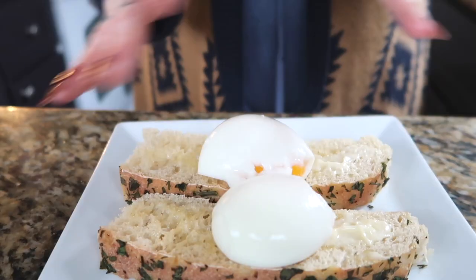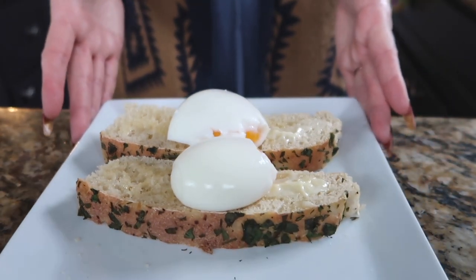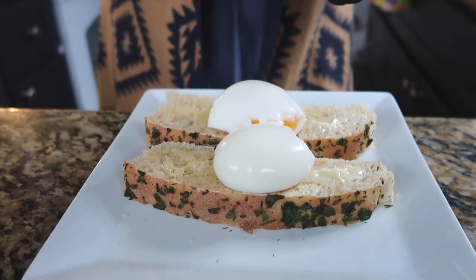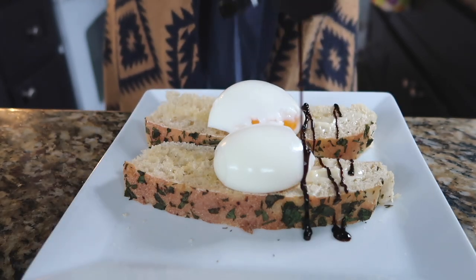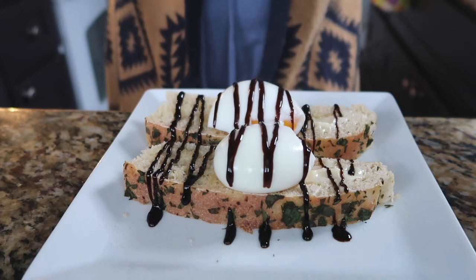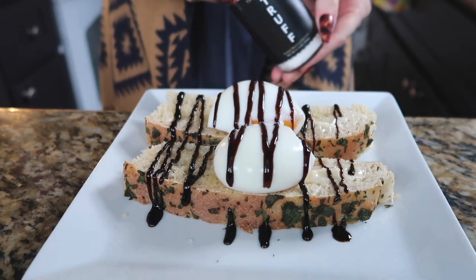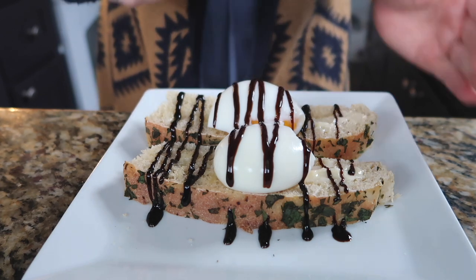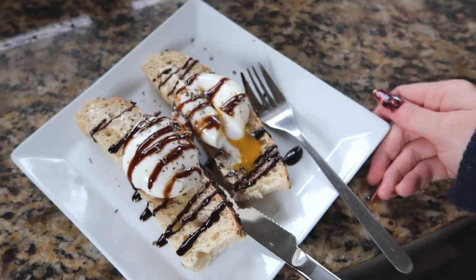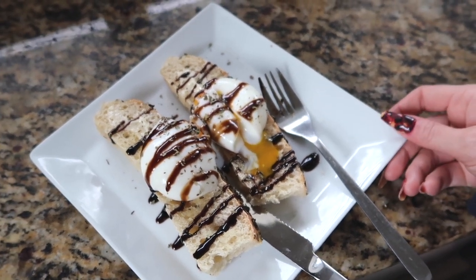The beautiful thing about these eggs is they don't crack until you cut them. I really like it with balsamic glaze on top and some salt flavored with truffle. And that, my friends, is my delicious runny egg toast.